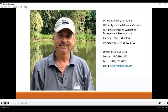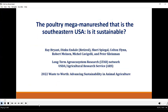Our next speaker is Ray Bryant. Ray Bryant works at the ARS facility, the Pasture Lab at Penn State at University Park. Ray is a great colleague and does a lot of very good work. I'm Ray Bryant with the USDA Agricultural Research Service at the Pasture Systems and Watershed Management Research Unit, located on Penn State campus at University Park, Pennsylvania.